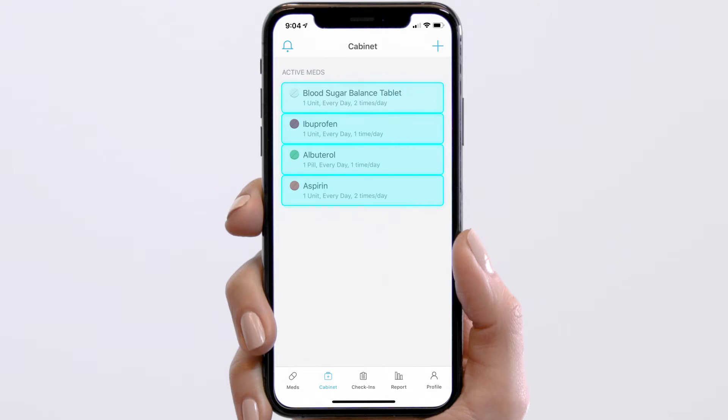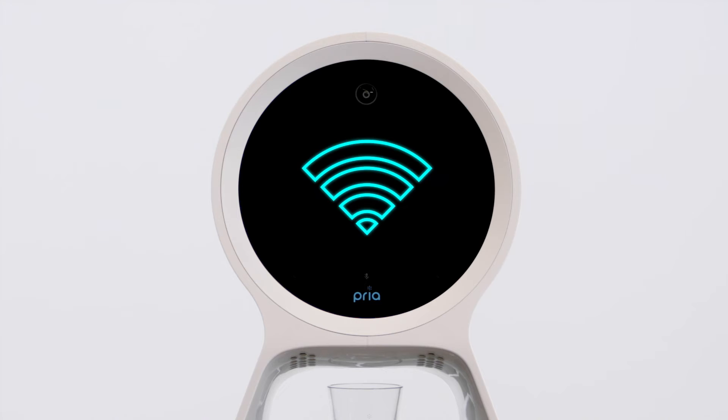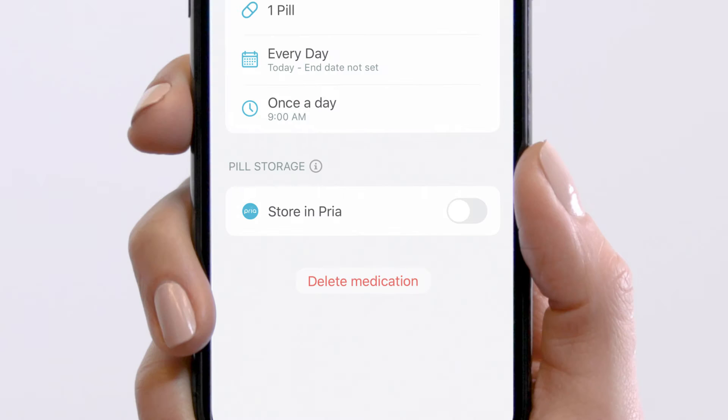Ensure your medication regimen is up to date on the mobile application. Make sure Priya is connected to Wi-Fi. Have your medications physically in front of you. Remember that Store in Priya must be turned on for all medications that will be inserted in the device.